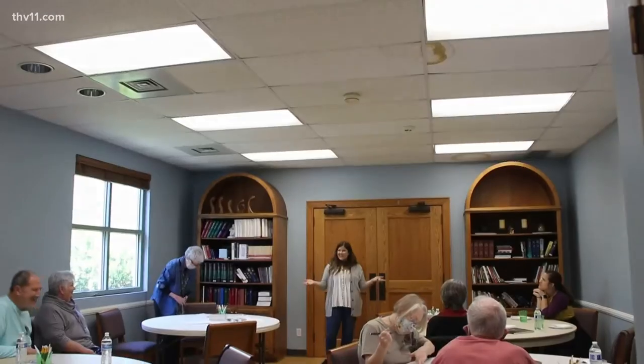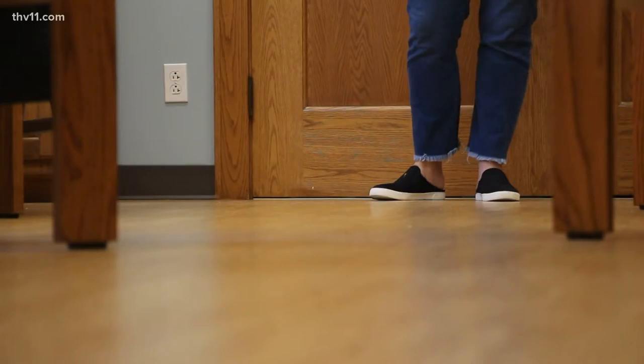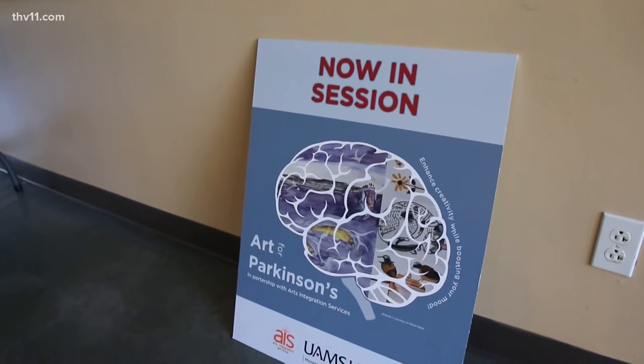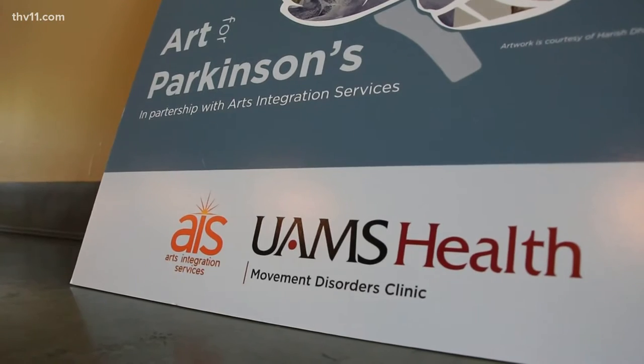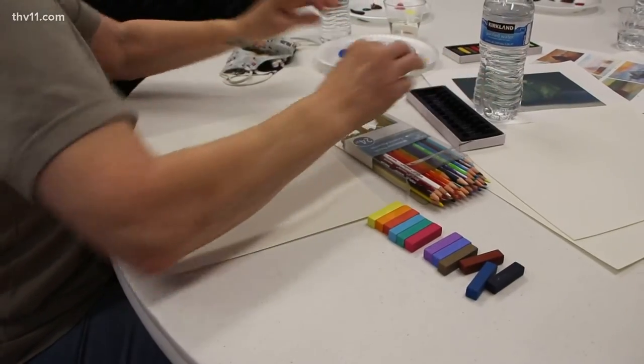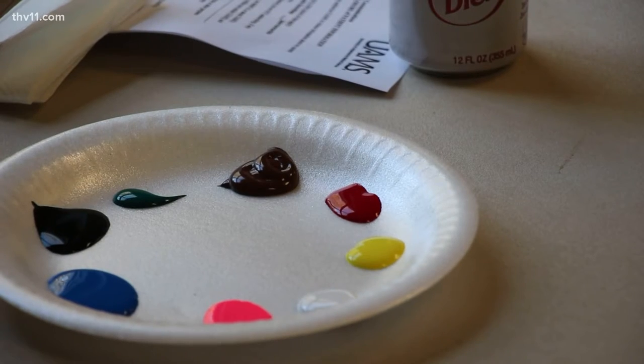I think it will help calm their nerves and be around other patients that have Parkinson's. Thanks to a donation to the UAMS Parkinson's Disease Fund, the hospital partnered with Arts Integration Services to provide free art therapy classes to Parkinson's patients, an idea that Suzanne Dahl thought of after she saw firsthand how it helped her father-in-law with this disease.